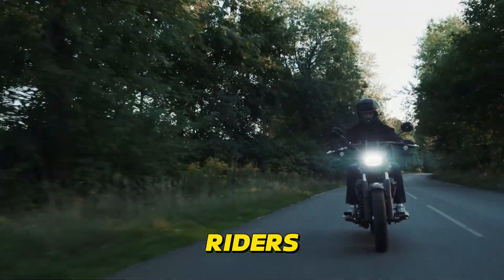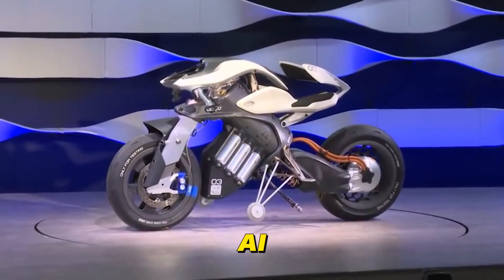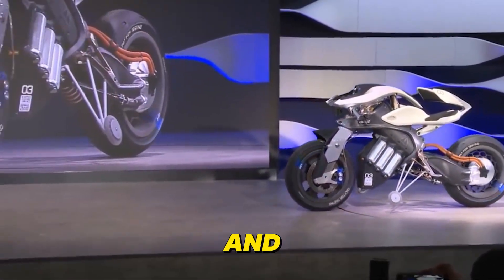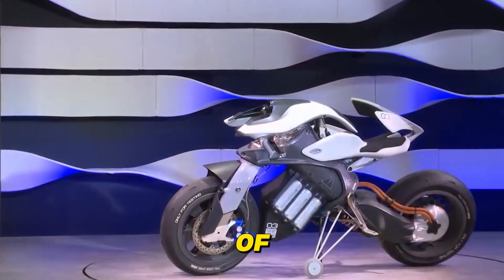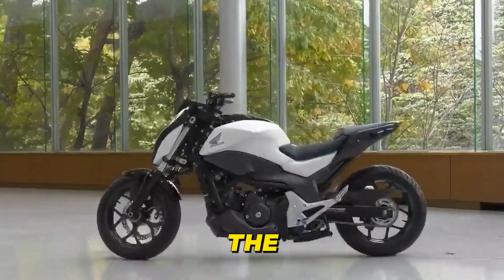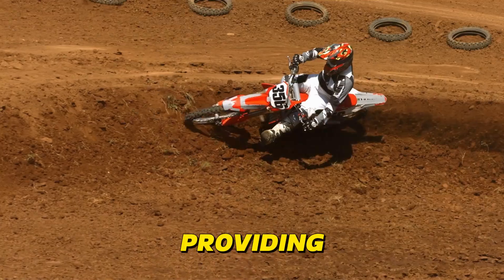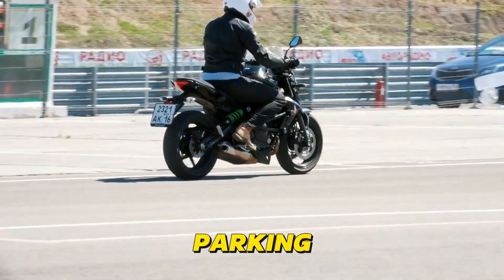Self-Balancing Technology addresses low-speed tip-overs, a common nuisance especially when maneuvering in tight spaces or navigating challenging terrain. This technology uses gyroscopes, accelerometers, and intelligent algorithms to detect when a bike is starting to tip over. In the nick of time, the AI activates countermeasures like adjusting the suspension, applying brakes, or even momentarily engaging a small electric motor to keep the bike upright. This is particularly helpful for beginners or riders with heavier bikes, providing an extra layer of confidence and preventing those embarrassing, and sometimes costly, parking lot mishaps.